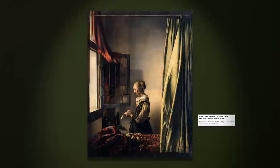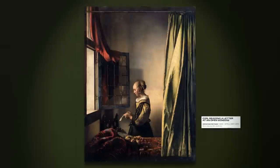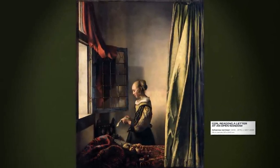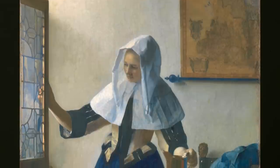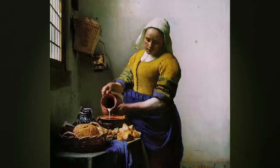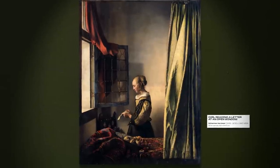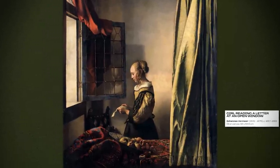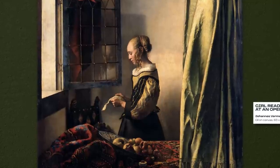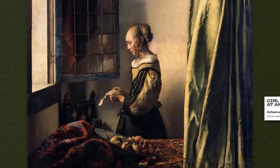'Girl Reading a Letter at an Open Window' is one of the most beloved works by the Dutch painter Johannes Vermeer. This painting is one of the first in this style, which depicts people in domestic and intimate activities. Vermeer was an expert on this matter — a painter who could execute such scenes of everyday life in an unparalleled poetic way. Here, the painter presents us with a quiet and reflective scene where a young woman reads a letter in a high-ceilinged, well-lit, and organized room — a typical Vermeer scenario, as he painted domestic settings like no other.